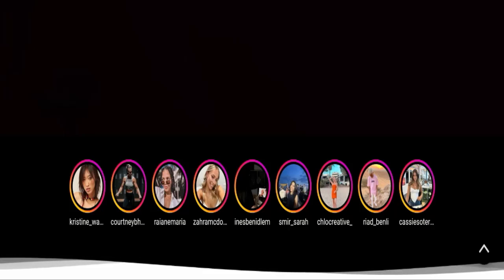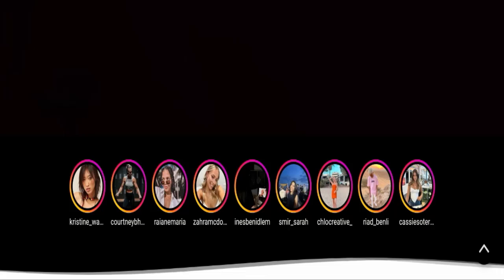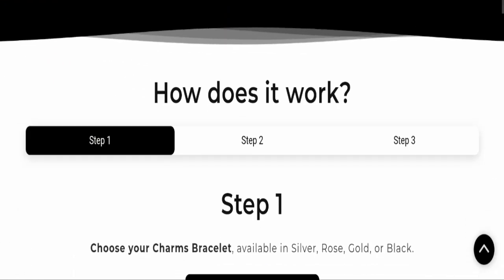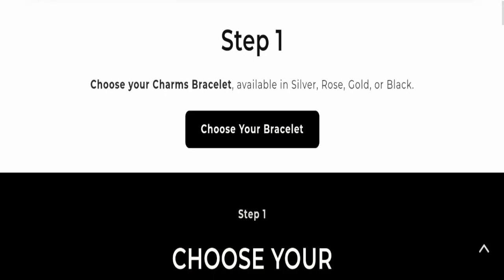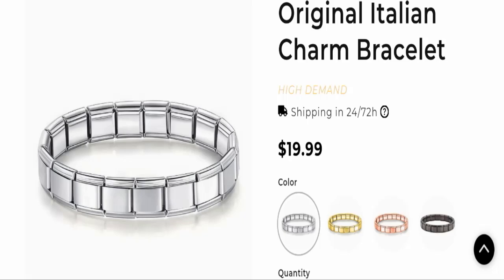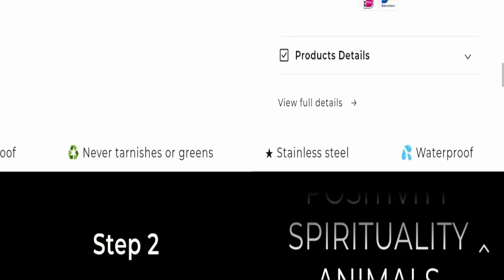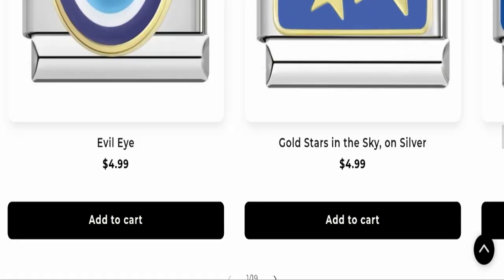Today we will discuss the complete details of this website. First, we will find out about the website type and the products they are offering. This is an e-commerce site, and as you can see, this website is offering bracelets and many more types of different products.